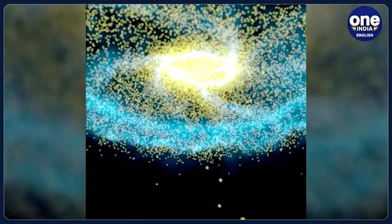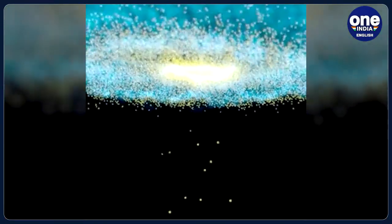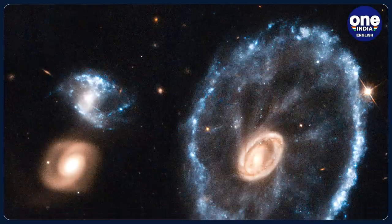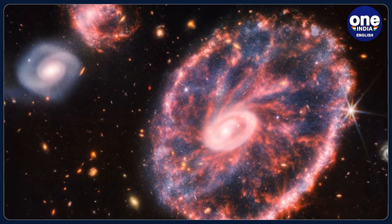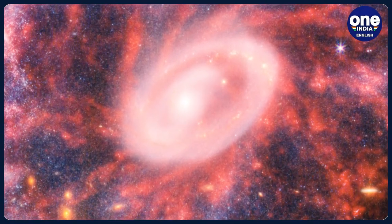Looking at the galaxy, one would definitely wonder how it is formed. This rare ring galaxy is formed following a collision between a large spiral galaxy and a smaller one, giving it the appearance of a wagon wheel. The Cartwheel galaxy has two rings: a bright inner ring and a colorful outer one that ripples outwards from the middle of the collision.